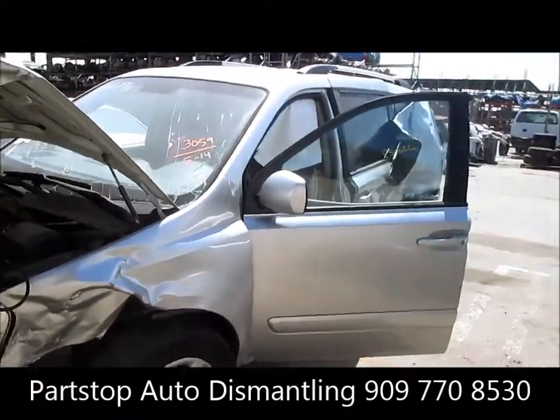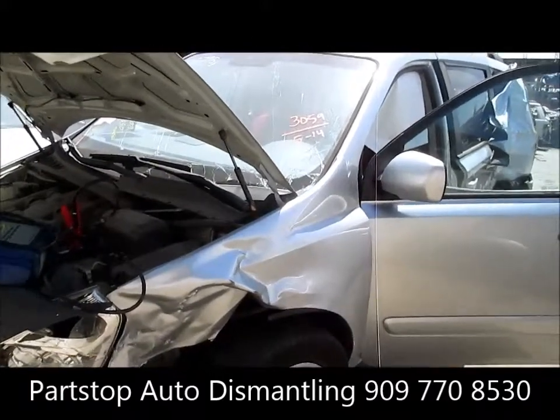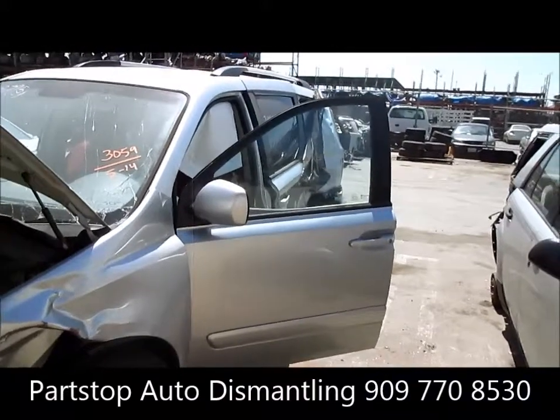Hello and welcome to Part Stop Auto Recycling Video Inventory. We are looking at a 2009 Kia Sedona. This car was damaged in the left front as well as the left side, purchased through the insurance auctions of Southern California.